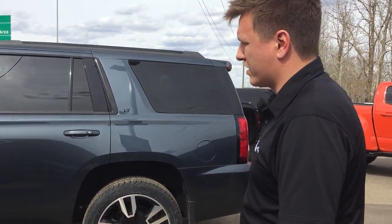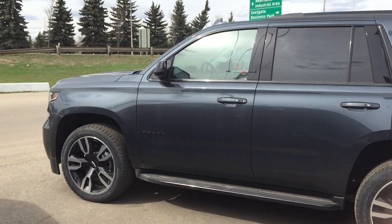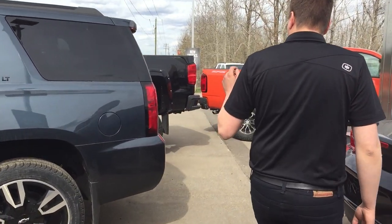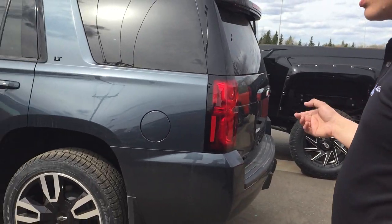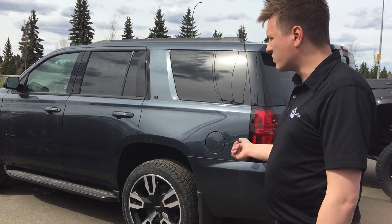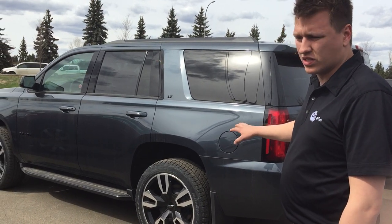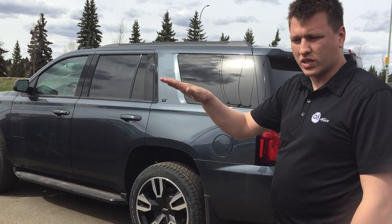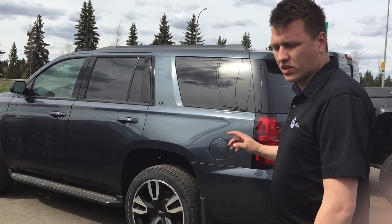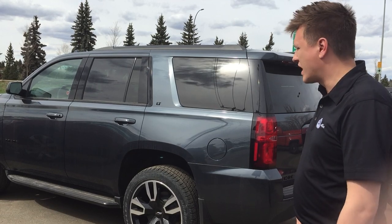The Tahoe and the Suburban share a similar platform — the main difference with the Suburban is that it's a little bit longer, which lowers the towing capacity about 400 pounds due to the extra weight. The Tahoe, with the max trailer package, gives you a maximum tow capacity of 8,400 pounds. They also make in the Premier models an auto-leveling rear suspension — if you load up a trailer and it squats the back of the vehicle, it will self-inflate the rear shocks to keep a nice level ride. So 8,400 pounds is the max towing for the Tahoe with the max trailer package.